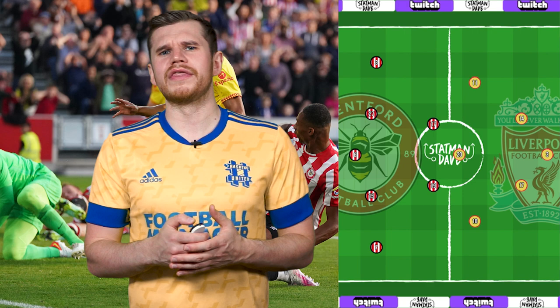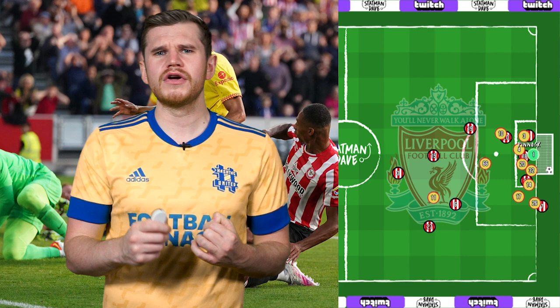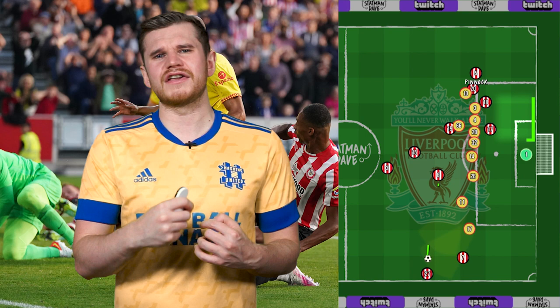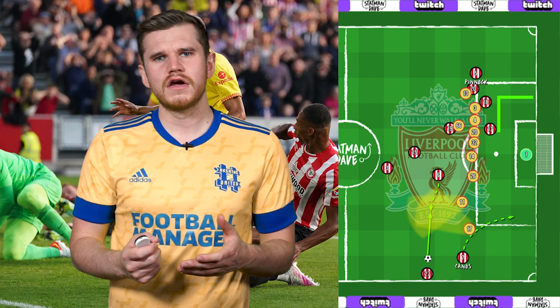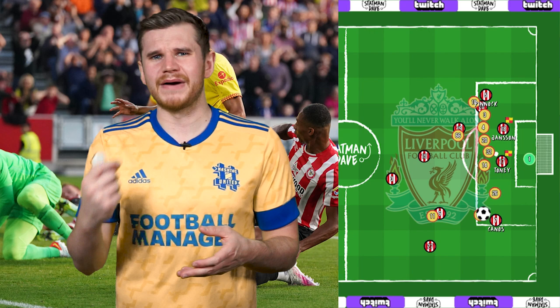Take their opening goal in the 3-3 draw with Liverpool. Janelt with the free kick, he takes it short to Norgaard, who lifts it over the top for Canos to cross. Toni gets a touch as Pinnock finishes at the back post. This was a very well-thought-out move. Brentford loaded the back post in a way that made Liverpool assume that's where the ball was going. Then the initial square pass takes the attention of Salah and Jones, which allows Canos to make his run untracked.